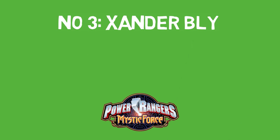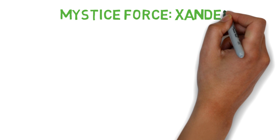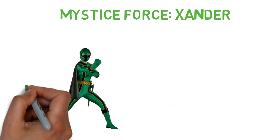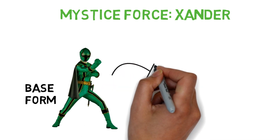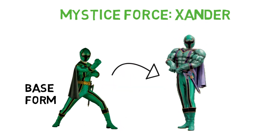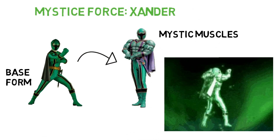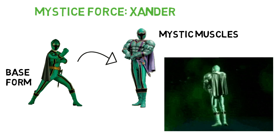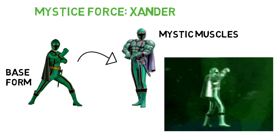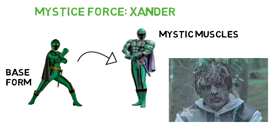Number 3: Xander Bly from Power Rangers Mystic Force. Mystic Force is probably one of the weirdest themes in the series with the whole magic and sorcery theme. The Green Ranger Xander would receive a new spell code where he gained exaggerated muscles called Mystic Muscles. It gives him the physique and strength of the Incredible Hulk, which is probably why they chose the Green Ranger to have this form. As a quick mention, Xander also went extra green in a certain episode where he literally turned into a tree.